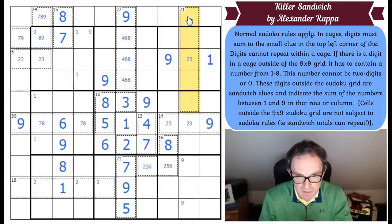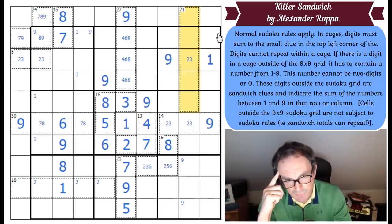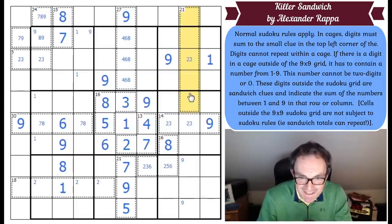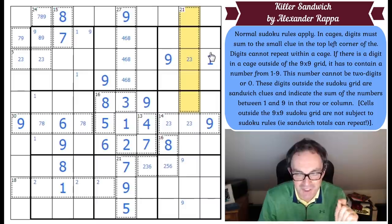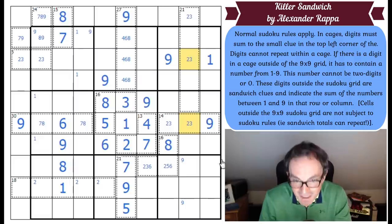If it doesn't have a 1 in it, it would have to be 2, 3, 4, 5 and 7 — that's the only way you can make 21 without using a 1. The problem with that is what does it do with the 2 and the 3? There's a 2, 3 pair in this 21 cage, and because we can't repeat 2, 3 in those cells — there's already a 2, 3 in the Sudoku — this cell has to be a 2 or a 3. That means one of these 2, 3s is the sandwich filling and needs to have a 9 next to it. We can't put 9 in those two because of that 9, and we can't put 9 in those two because of that 9 — so they can't do this. This is not right.